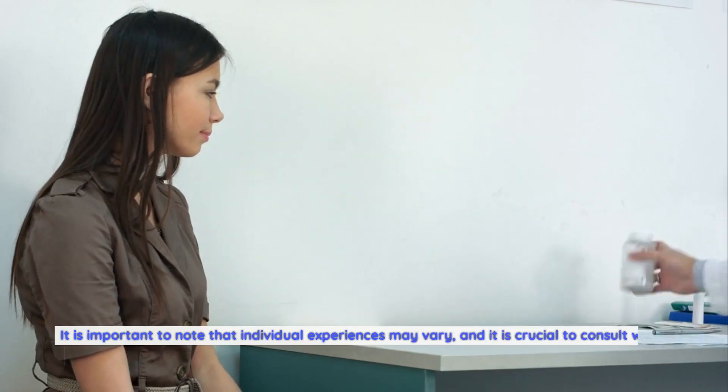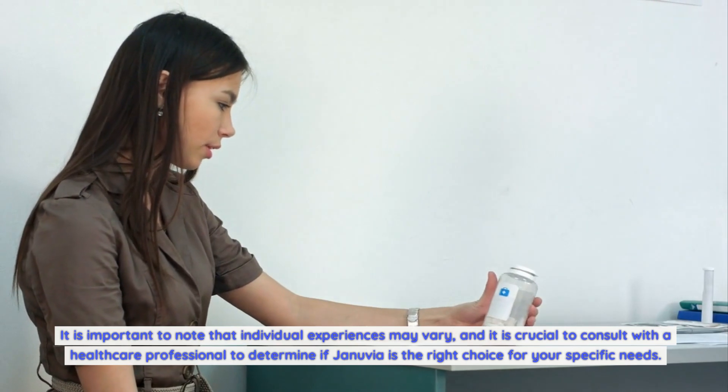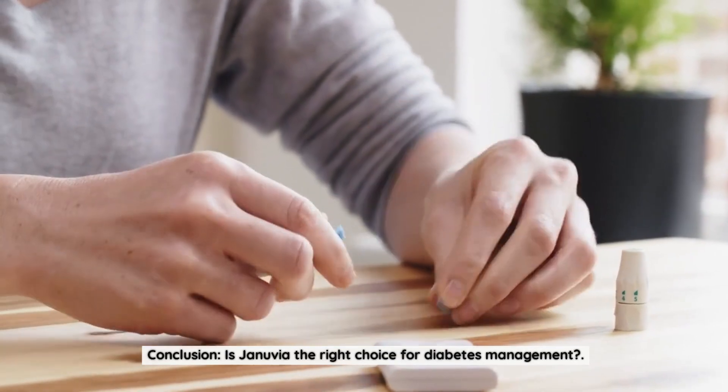It is important to note that individual experiences may vary, and it is crucial to consult with a healthcare professional to determine if Januvia is the right choice for your specific needs. Is Januvia the right choice for diabetes management?